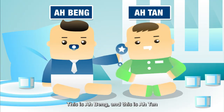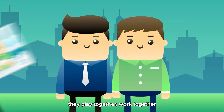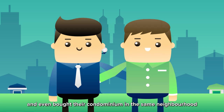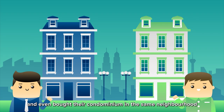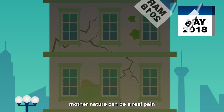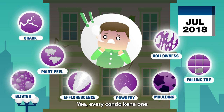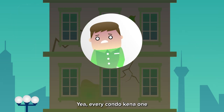This is A-Bing and this is A-Tun. A-Bing and A-Tun have been friends for life. They play together, work together, and even bought their condominium in the same neighborhood at the same time. But as time flies, Mother Nature can be a real thing — the condominium started to show some signs of aging. Every condo can know one.